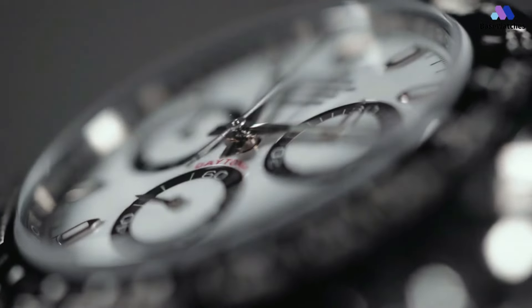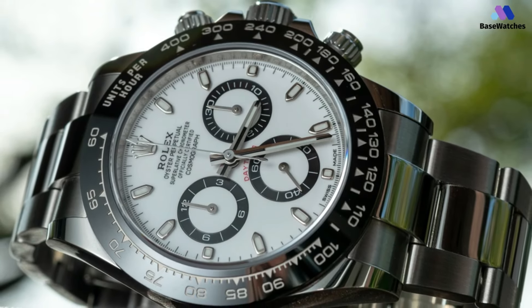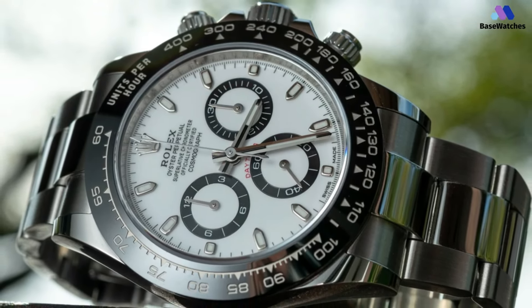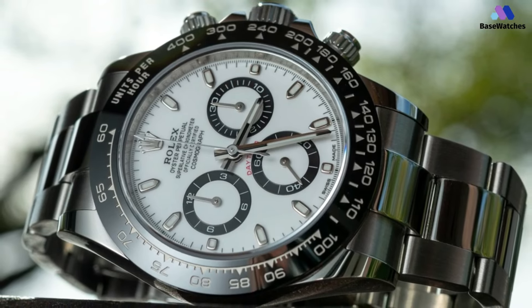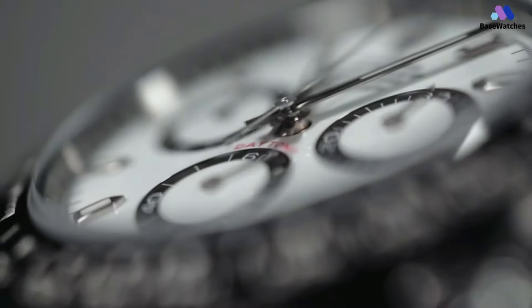Not many watches can straddle that line so perfectly. It may be mostly pointless to discuss the Daytona in the context of getting one, but it's so iconic that this list would feel incomplete without it. After all, the reason we love panda dials so much is because of one very famous watch.